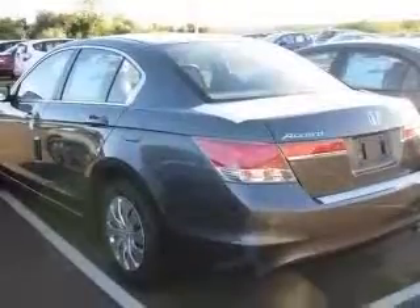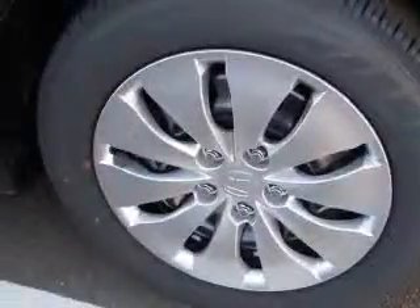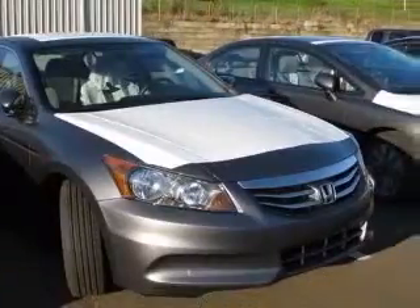This vehicle has a gray exterior and includes the following options: four-wheel ABS brakes, air conditioning, audio controls on steering wheel, center console full with covered storage, clock, in-radio, cruise control, daytime running lights, front seat type bucket.